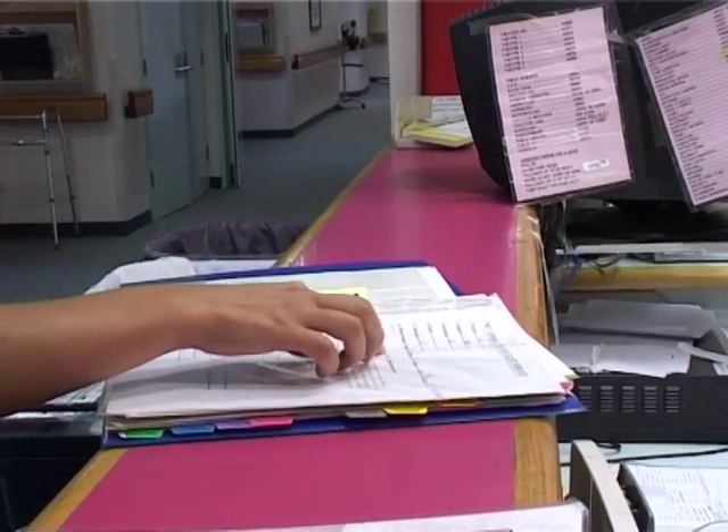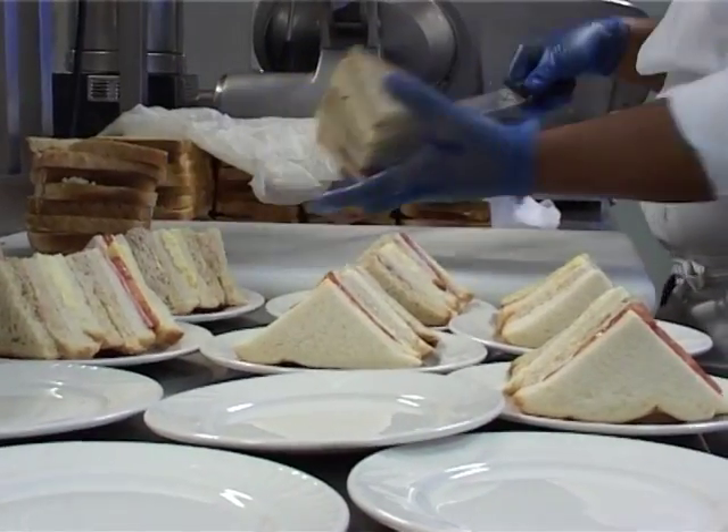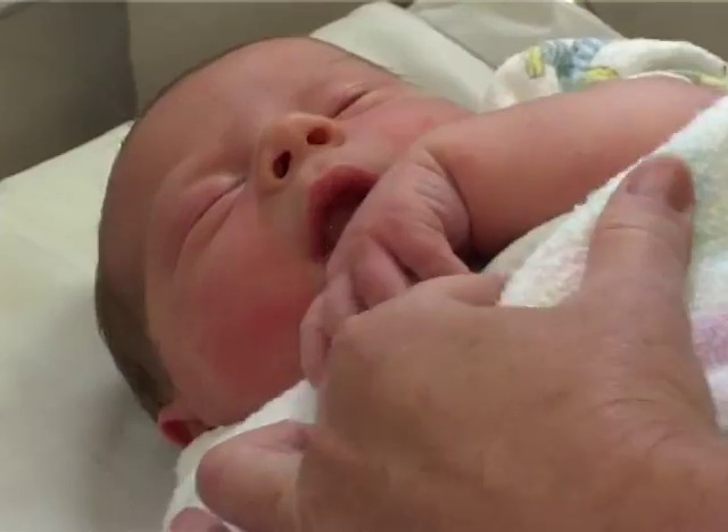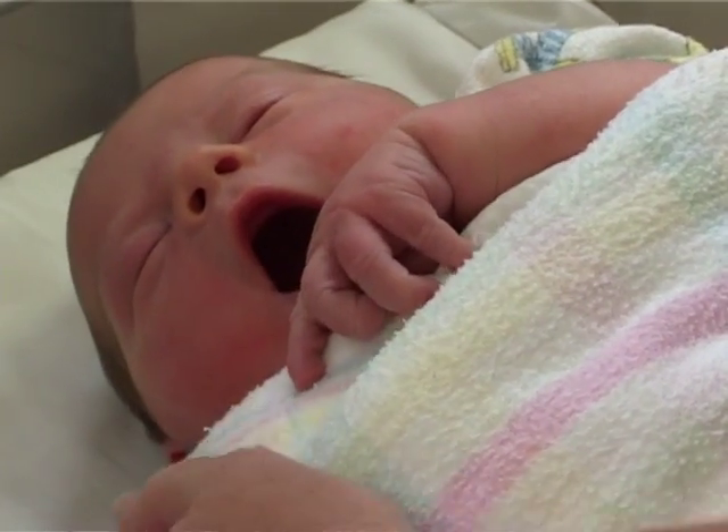Hands are used in practically every aspect of patient care, yet the hands that were used to treat, care, and comfort can also become instruments of harm. The importance of washing your hands should never be underestimated.